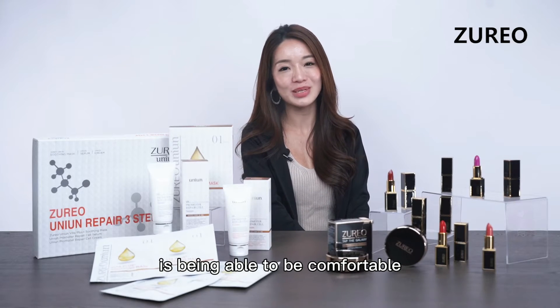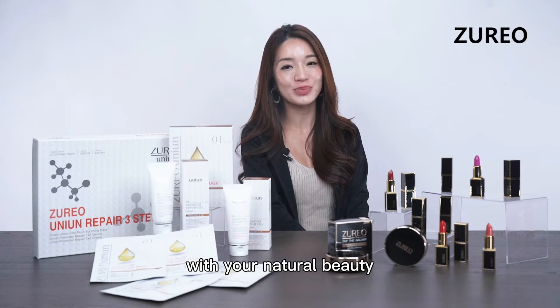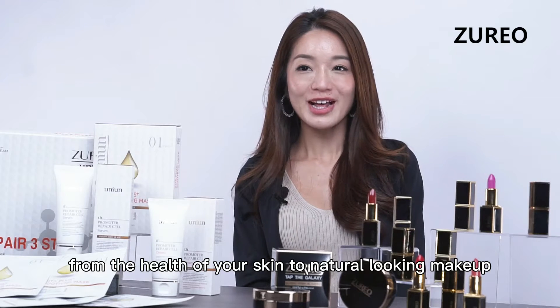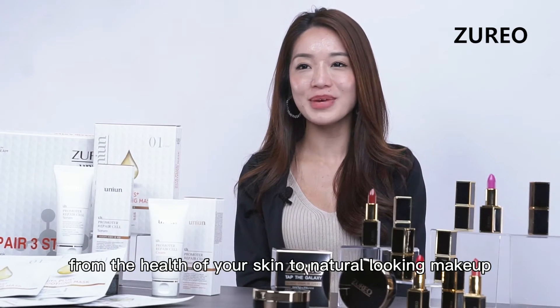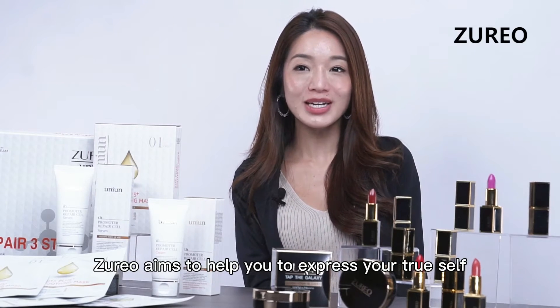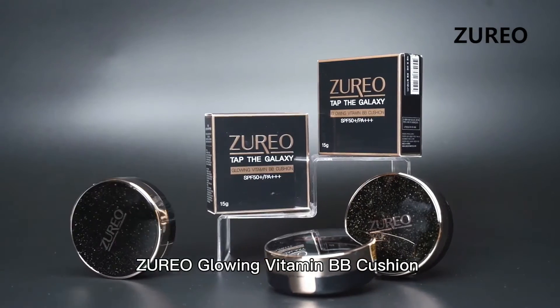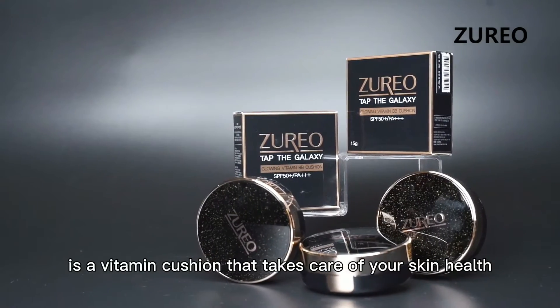One of the best things in life is being able to be comfortable with your natural beauty. Bring out your natural beauty with Juryo. From the health of your skin to natural-looking makeup, Juryo aims to help you express your true self and natural charms. Juryo Glowing Vitamin BB Cushion is a vitamin cushion that takes care of your skin health.